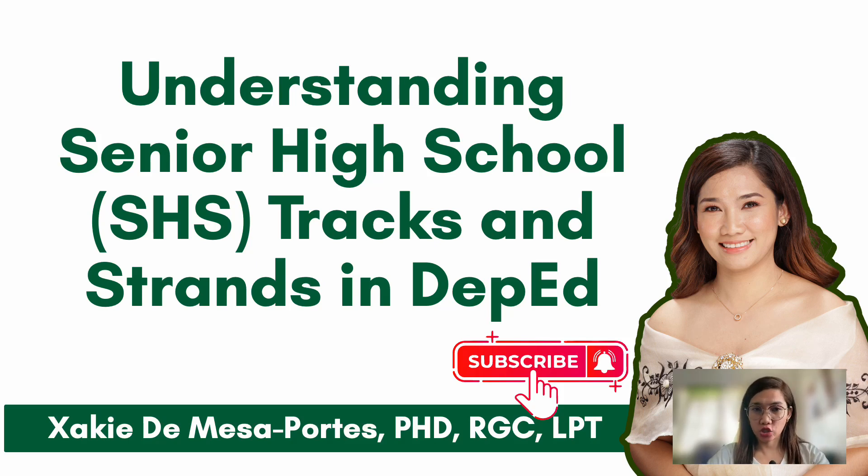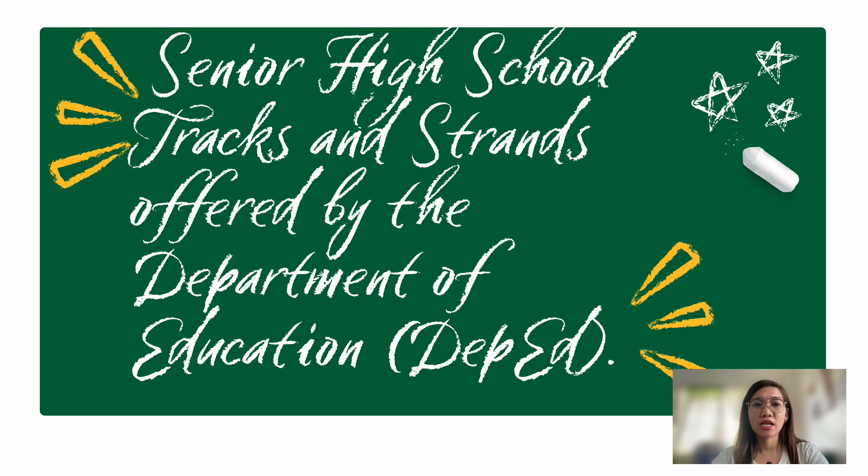Hi everyone, welcome back to our channel. This video is intended for Grade 10 students and incoming senior high school students who don't yet fully understand what track they will be taking in senior high school. This video may be very helpful. By the way, I'm a registered guidance counselor and a licensed professional teacher.